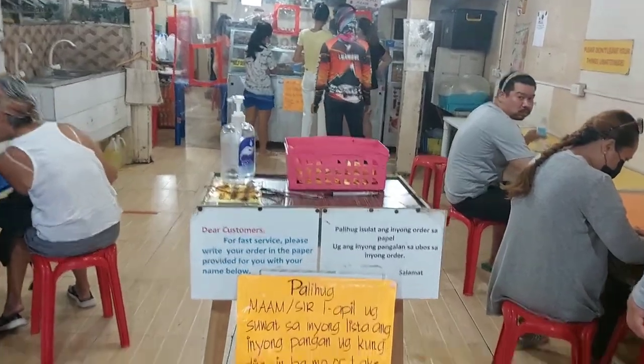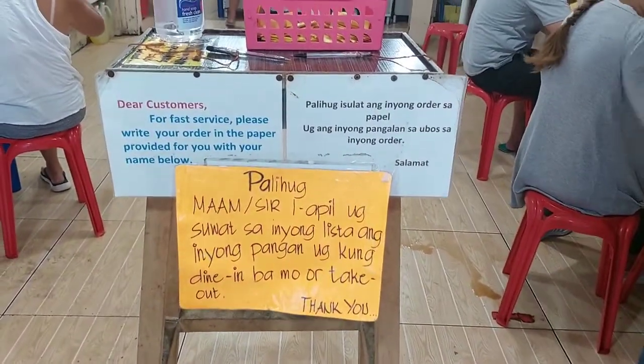Upon entering, you need to write your name and your order on a piece of paper and give it to the counter.